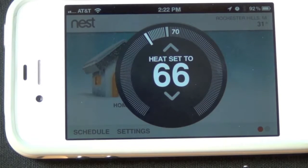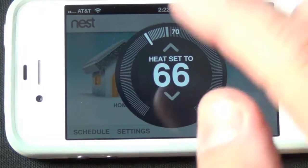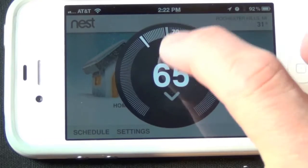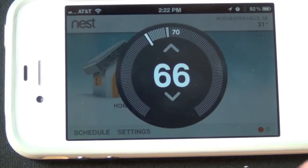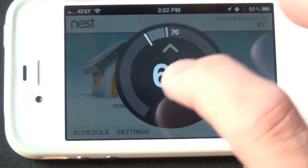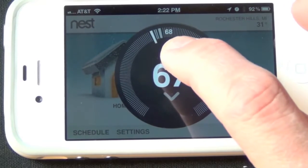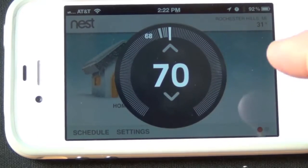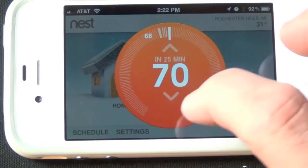In the app, we basically see exactly what's on the Nest screen. Right now the temperature is set to 66 degrees and we can adjust that using the arrows — you can even hear the clicking sounds just like turning the knob. You can also see the ambient temperature. If we go to a temperature above the ambient temperature, the screen automatically turns red when the heater is kicked in.